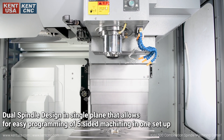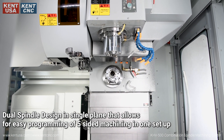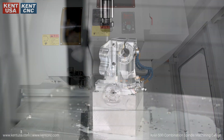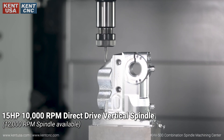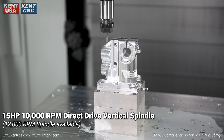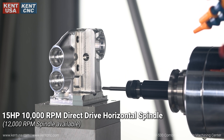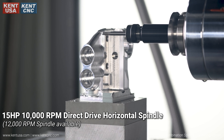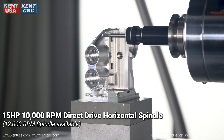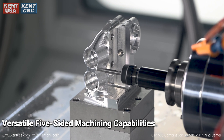Dual spindle design in a single plane allows for easy programming of five-sided machining in one setup. The machine features a 15 horsepower, 10,000 RPM direct drive vertical spindle and a 15 horsepower, 10,000 RPM direct drive horizontal spindle, providing versatile five-sided machining capabilities.